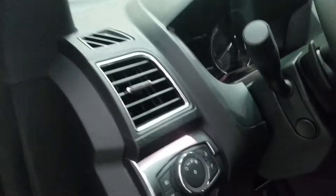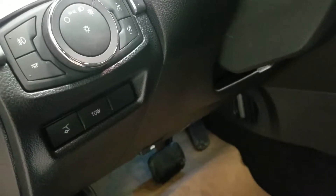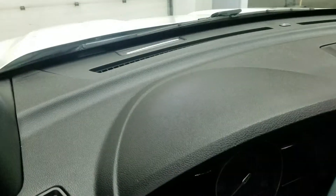Over at the steering column we have our automatic lamp dial, as well as our liftgate button and tow mode. We also have our fully telescopic steering wheel with lane keep assist, as well as our pre-collision warning system.